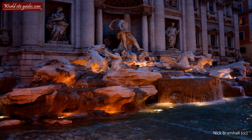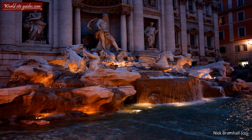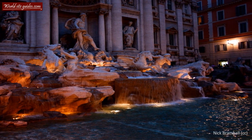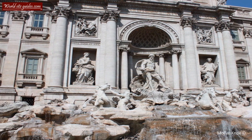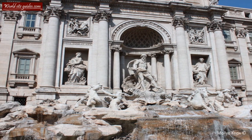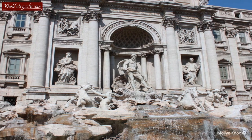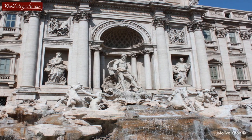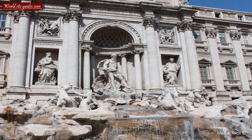The upper levels of the fountain show several long inscriptions, all written in Latin, celebrating those responsible for the construction. The one at the very top reads: Clement XII, Supreme Pontiff, embellished with splendid refinement the Acqua Vergine, esteemed for its abundance and wholesomeness, in the year of our Lord 1735, sixth of his office. The lower one reads: Benedict XIV, Supreme Pontiff, brought it to completion.